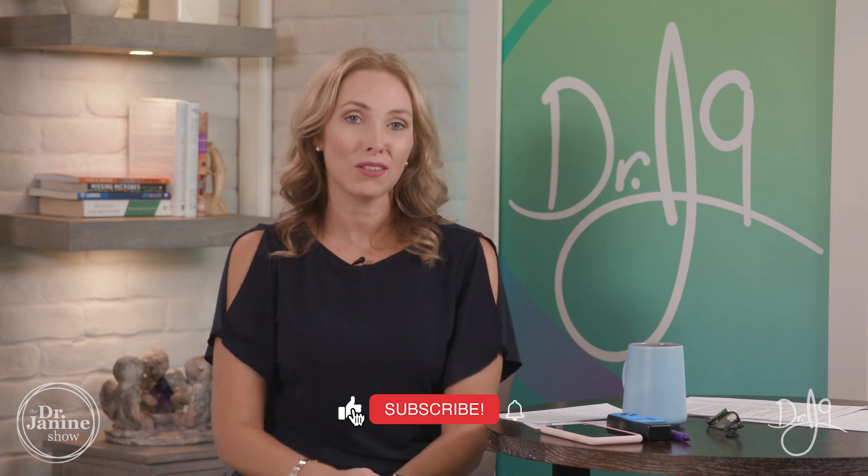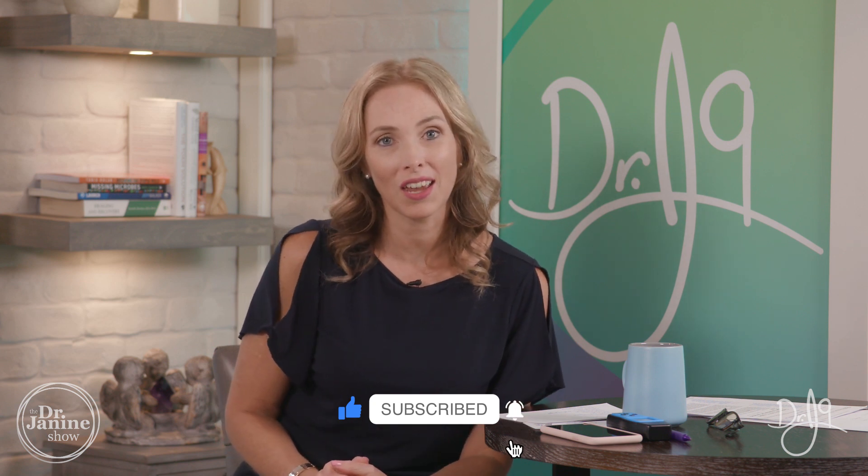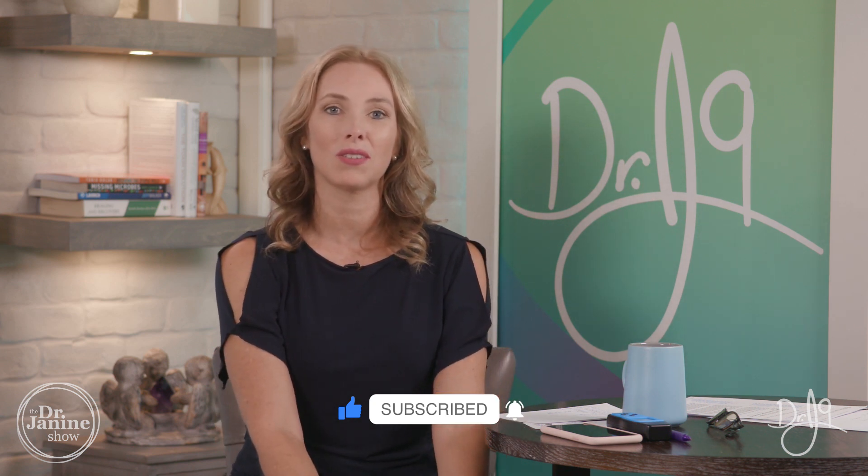If you want the full-length one-hour video on EMFs, please check that out — the link is in the description below. Thanks for joining me. Remember to share this video, give me a big thumbs up, and make sure you turn on your notifications so you get all of our future videos when we upload them.